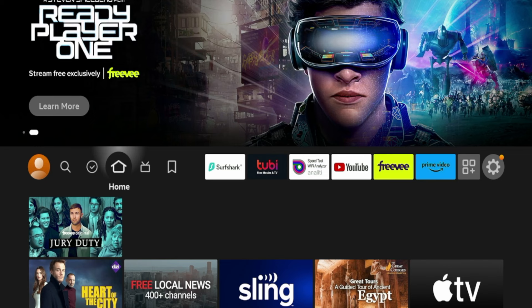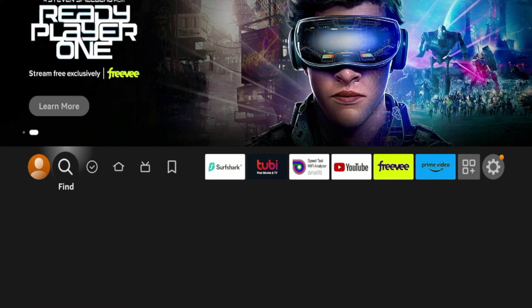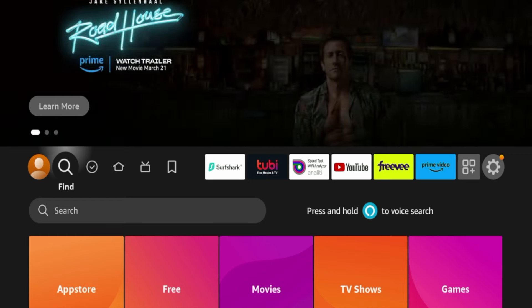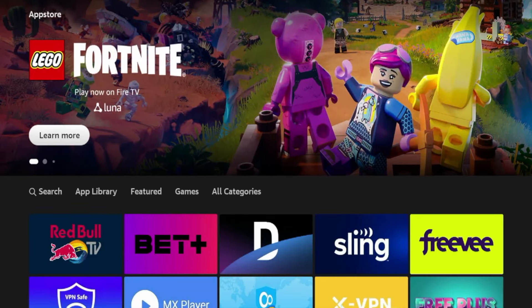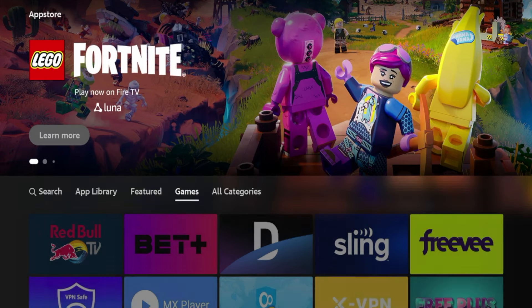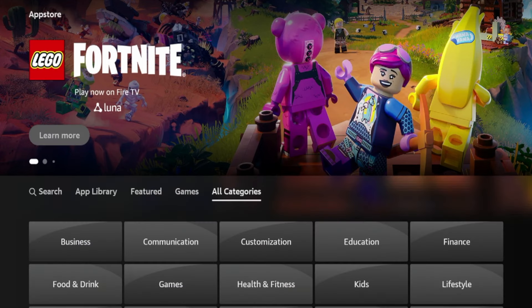All you need to do to find the latest and greatest streaming apps is hover over the Find option on the left, scroll down and click the button that says App Store, and this will launch the Amazon App Store. Here in the Amazon App Store, if you scroll down, you will see an option that says All Categories.